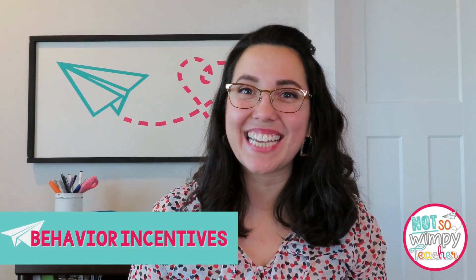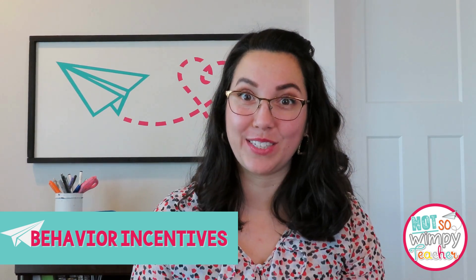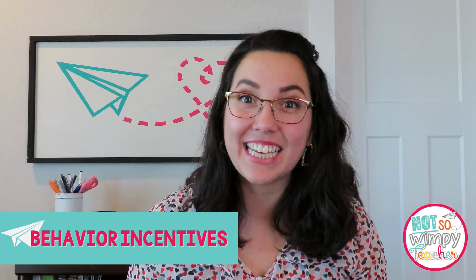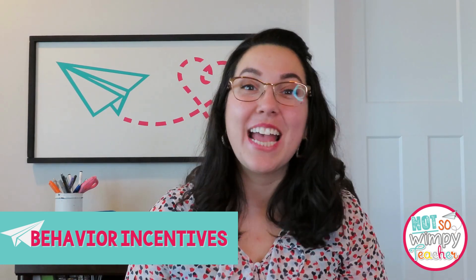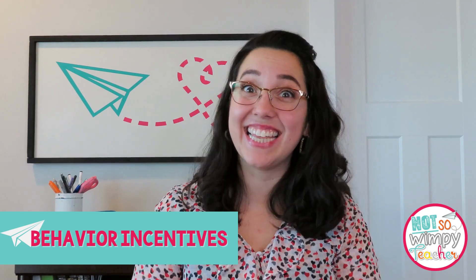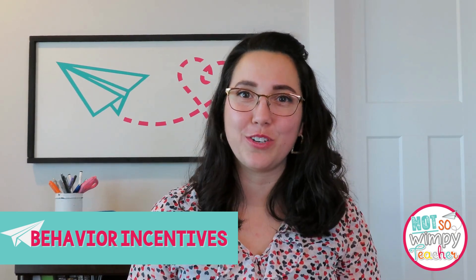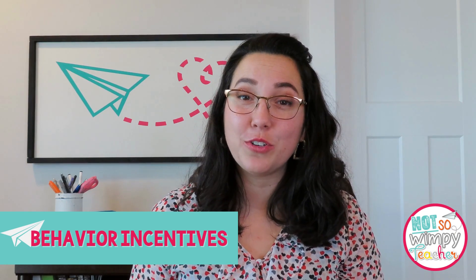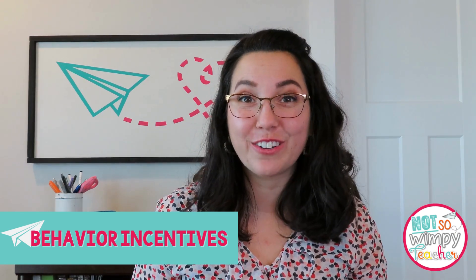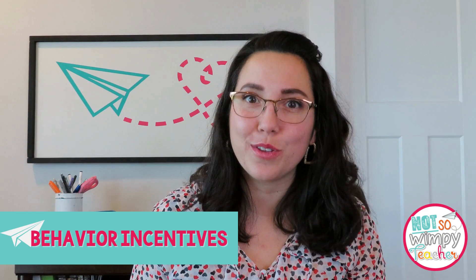Tip number two is to bring in a new, exciting, and engaging behavior incentive just for the day. I have a system I use just for when subs are in the room that my students look forward to, giving them great motivation to do what the sub is asking. I have special slips of paper that the substitute can send home when a student does an amazing job, and if they bring it back signed the next day, they get a reward from me as well. I also love to give students the opportunity to write and tell me about the day — you're going to learn about things that did not go well but also about the things that did.